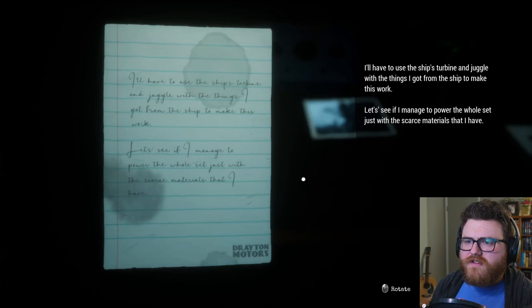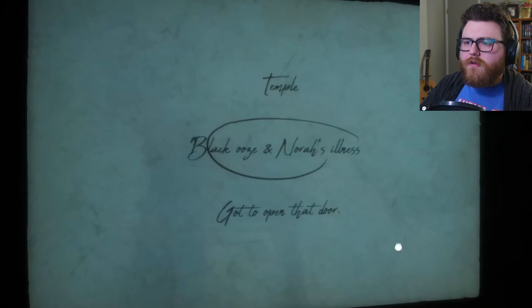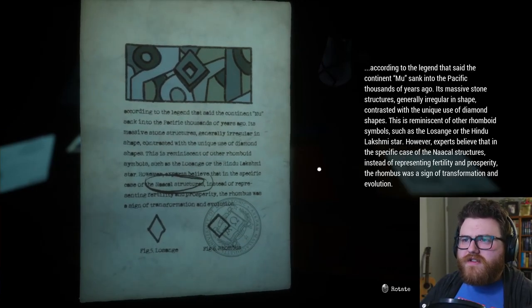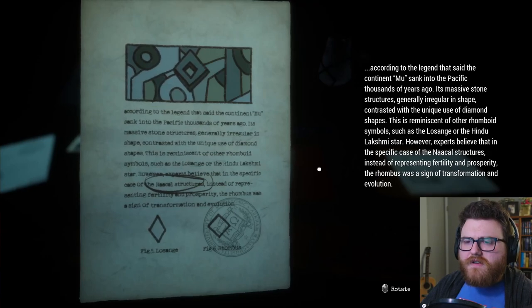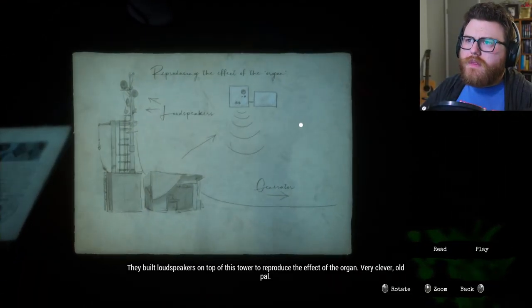I'll have to use the ship's turbine and juggle with the things I got from the ship to make this work — let's see if I manage to power the whole set with just the scarce materials I have. Harry's convinced the answer to my illness lies inside that temple. Black ooze and Nora's illness — got to open that door. Nakal? So this is like Atlantis but in the Pacific Ocean? According to the legend, the continent Mu sank into the Pacific thousands of years ago. Its massive stone structure is generally irregular in shape, contrasted with the unique use of diamond shapes — reminiscent of other rhomboid symbols such as the Lusange or the Hindu Lakshmi star. In the specific case of the Nakal structures, the rhombus was a sign of transformation and evolution.